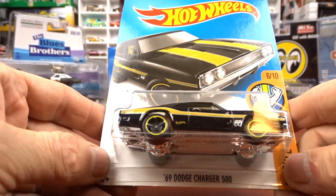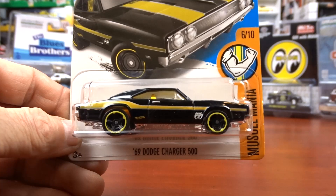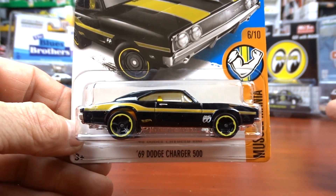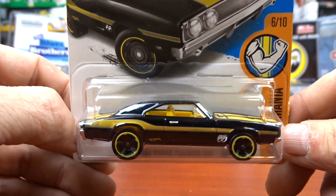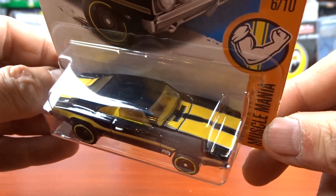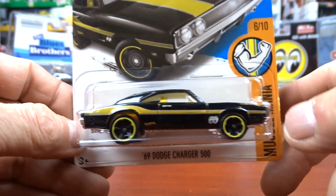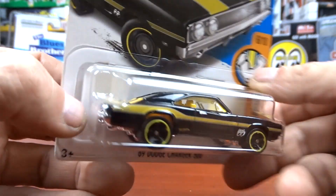I got this 1969 Dodge Charger 500 because of the Moon Eyes — I like Moon Eye stuff. This kind of looks like a bumblebee because it's all black and yellow with racing stripes on the hood and trunk, yellow interior, yellow rims. It's just neat — definitely different. That was cool.